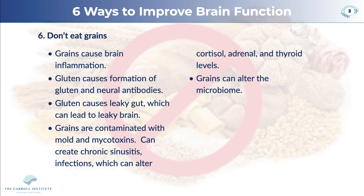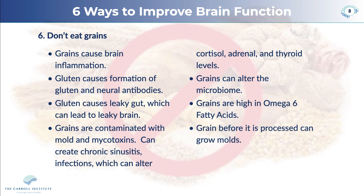Grains can also alter your microbiome — the bacterial colony that lives in your gut, which is very important. Grains are also high in omega-6 fatty acids, which in most people are already way too high compared with the beneficial omega-3 fatty acids. Grains before processing can also grow molds, as we mentioned.